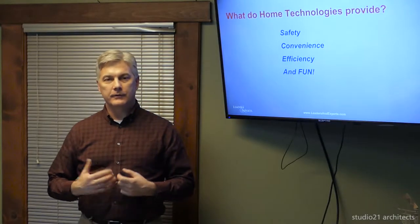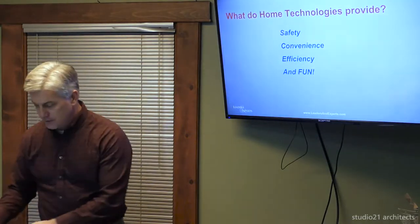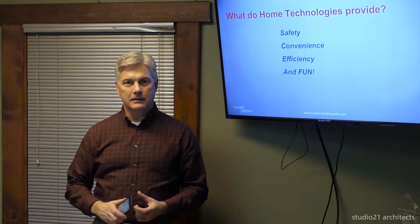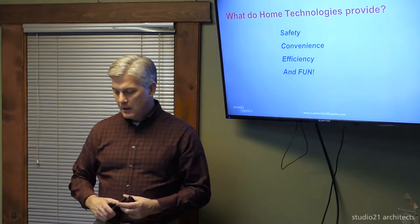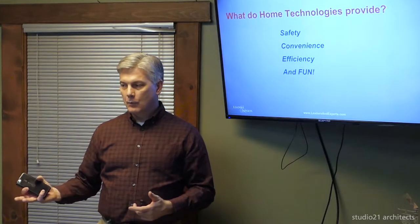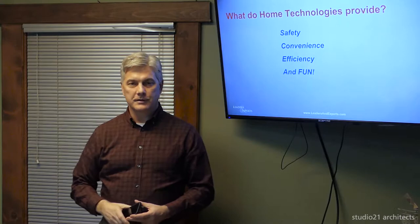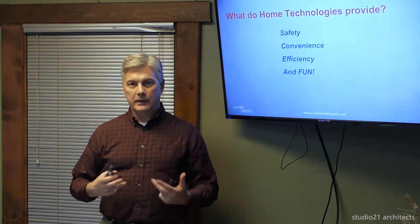For convenience, the goal is to control everything in your house from things you already have in your hand most of the day — your cell phone, your iPad — and control your home from anywhere in the world. For efficiency, we deal with energy-related issues such as motorized window treatments to cut heat and glare from the sun, lighting control to manage energy usage, irrigation control, pool and spa control, and HVAC control — tying things together to make the house as efficient as possible.